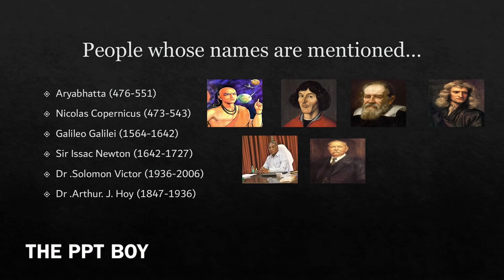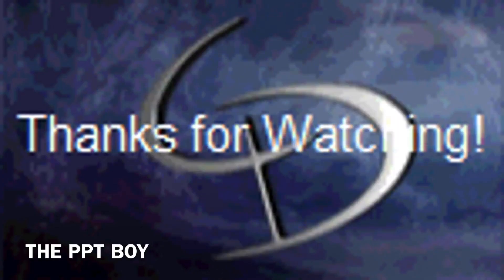I've mentioned a few people's names here. Aryabhatta, from 476 to 551 — he's the first person here. Then Nicholas Copernicus, the second person, from 473 to 543. Then Galileo Galilei, from 1564 to 1642. Sir Isaac Newton, 1642 to 1727. Dr. Solomon Victor, from 1936 to 2006. Dr. Arthur Jaiha, 1847 to 1936.